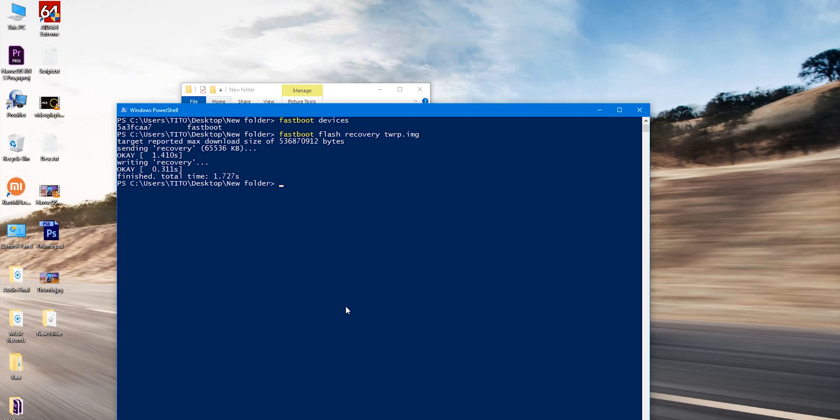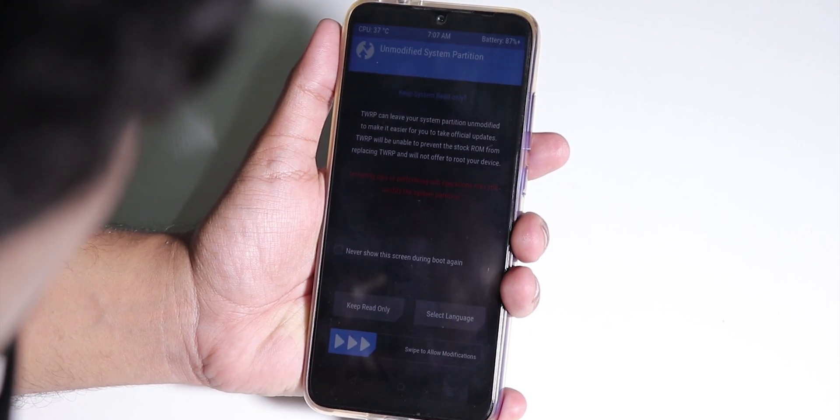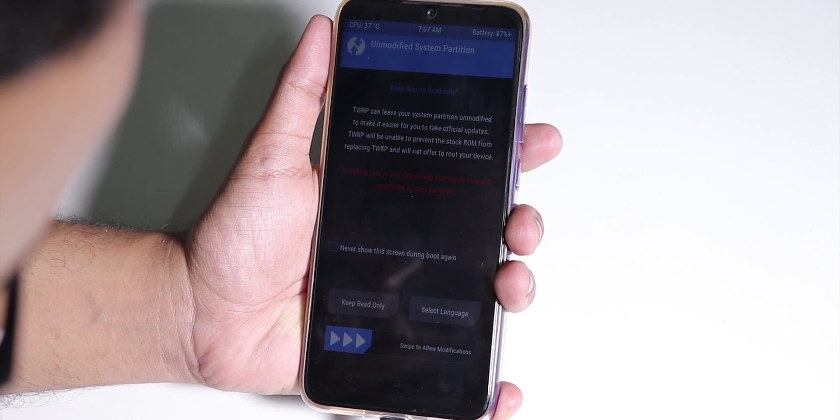Now type 'fastboot flash recovery twrp.img' and hit Enter. I just renamed the TWRP recovery file for convenience. Once it's done, press and hold Volume Up and the Power button together on the device until you feel a vibration.